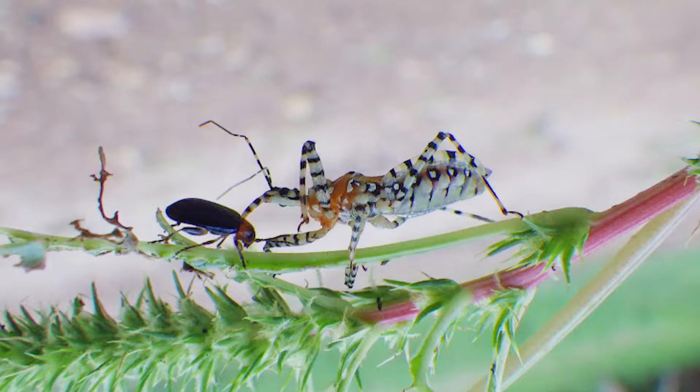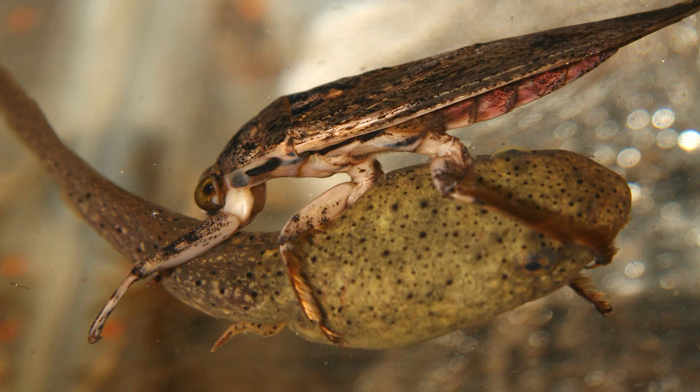Praying mantises aren't the only insects that have modified their front limbs for prey capture. Other examples include ambush bugs or giant predatory water bugs like the belostomatids. Belostomatids are aquatic insects that will grab anything underwater, including things like frogs and tadpoles.